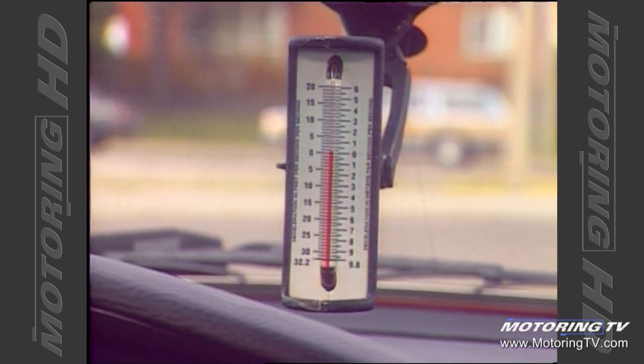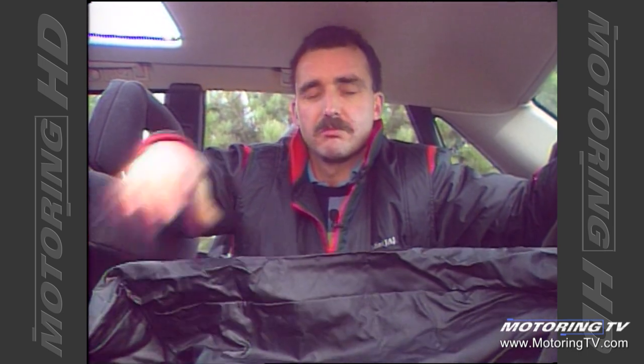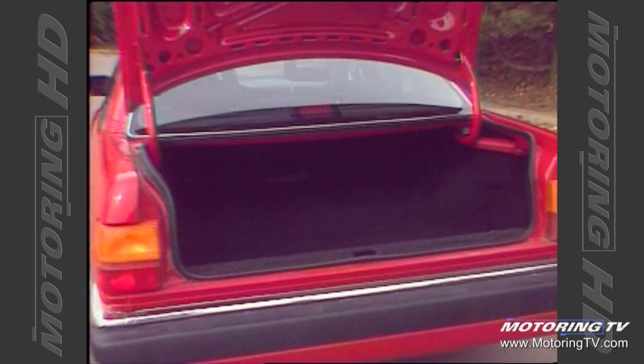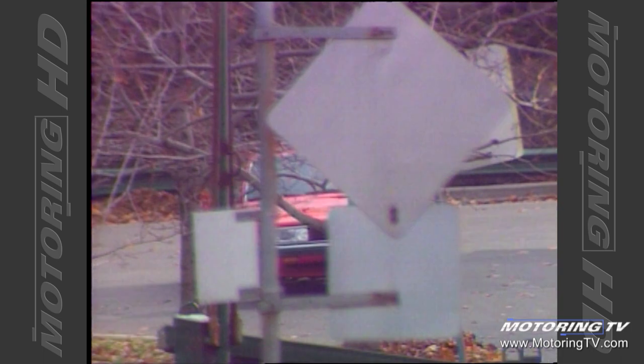Here's something you won't find in all cars — it's a ski sack. Open the trunk, put your skis in, they come out through here and keep your interior nice and clean. Getting the skis into the trunk in the first place is easy, thanks to the low lift-over.